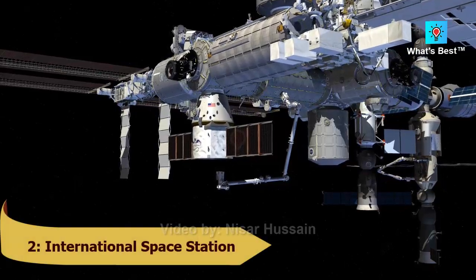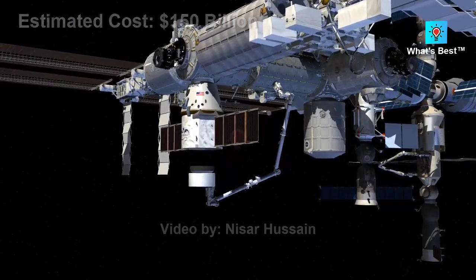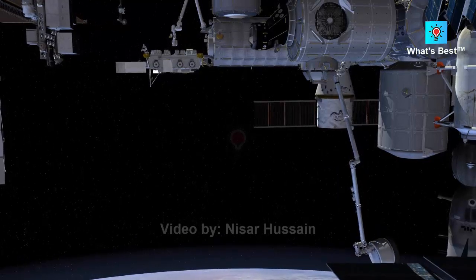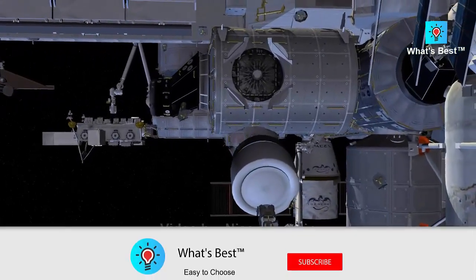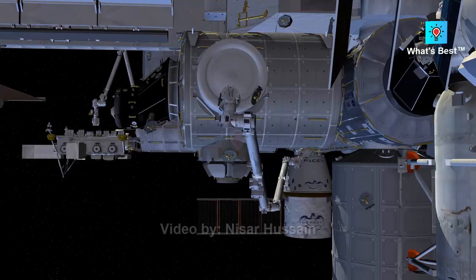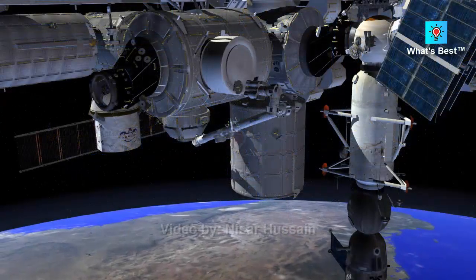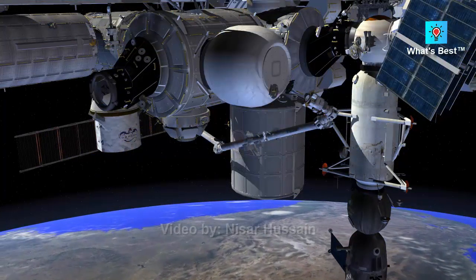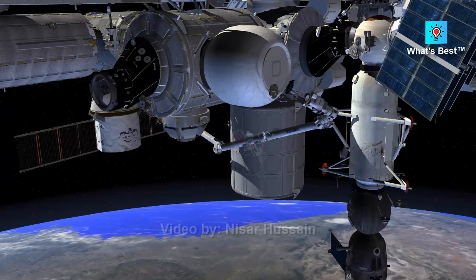Number 2: International Space Station — estimated cost of $150 billion. The ISS is a technical marvel and a symbol of international cooperation. It is the largest artificial object in space and can even be seen with the naked eye under the right conditions. It provides unique conditions for conducting scientific experiments and studying the effects of long periods in space on humans. The ISS's first component was launched into orbit by Russia in November 1998 — the Russian Zarya control module, launched on a Russian rocket.